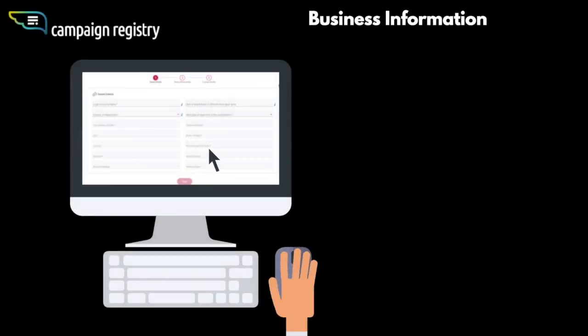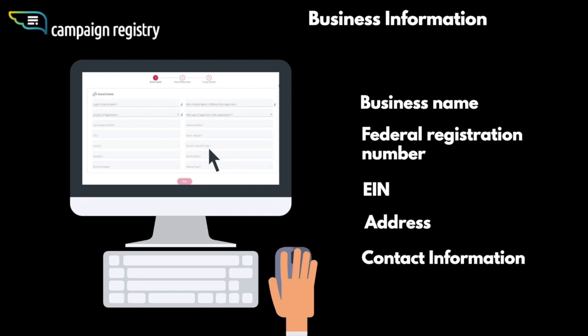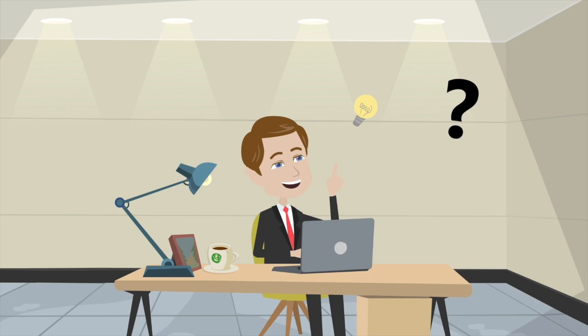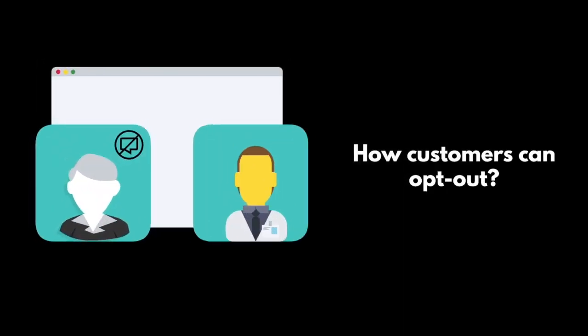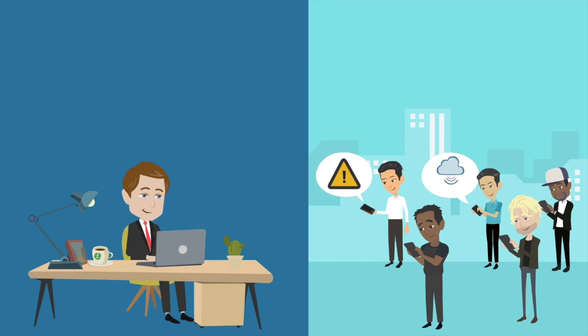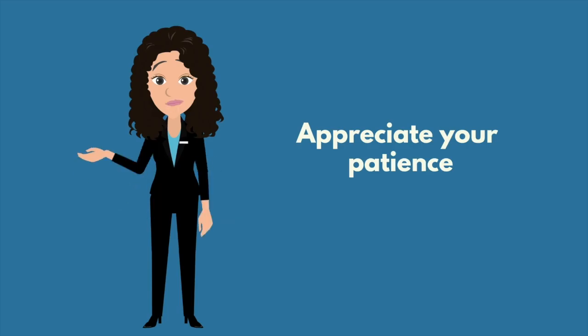The registration includes important business information including your business name, federal registration number such as an EIN, and address and contact information. TCR also requires you to declare how you are receiving permission to message recipients, how customers can opt out, how they can get help, and samples of the messages you are sending.